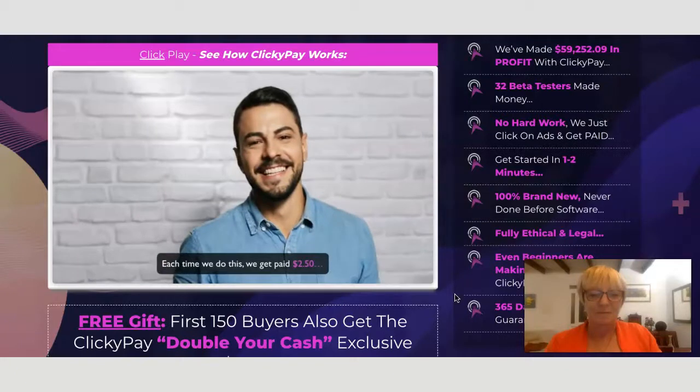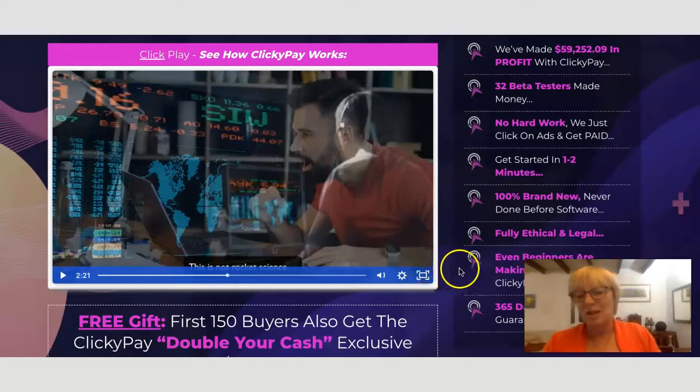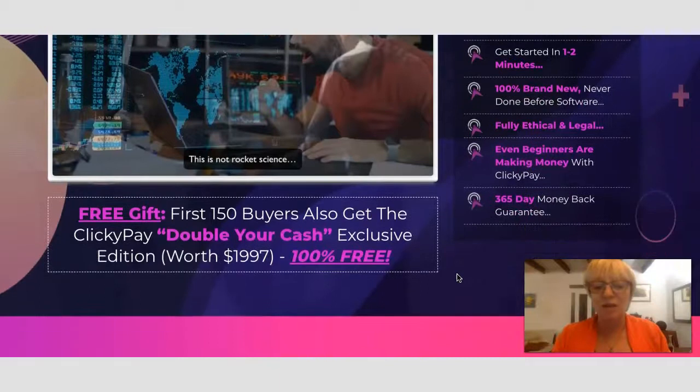Each time you click, you get paid $2.50. You can get paid to your PayPal or straight to your bank account. That is what this program is all about. However, I didn't see the clear connection between how you click on these advertisements, because looking at the dashboard it's more like you are creating advertisements that overlay on videos. So I haven't fully worked out the connection between clicking on a video and creating these clickable videos.